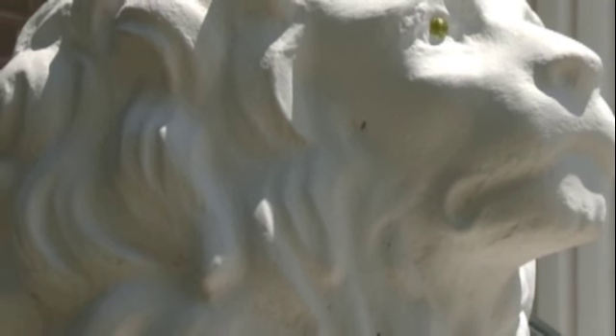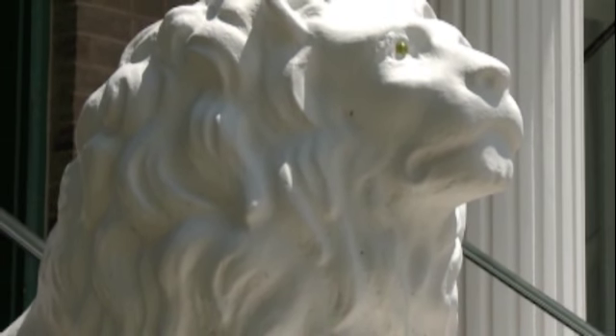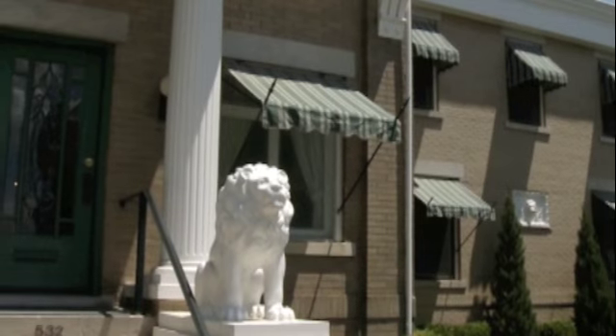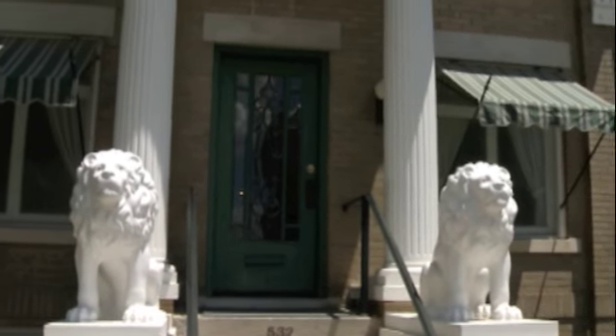The Buttermilk Lion Building received that name as a result of the addition of buttermilk to the cement used for the lions that graced the stairway leading to the front door. Little is known of the man who sculpted the two lions at the entrance of the home built for Charles Kleinhelm.